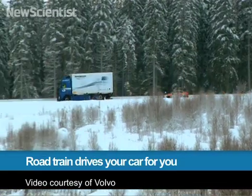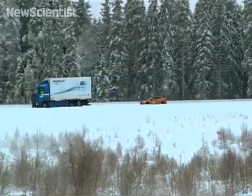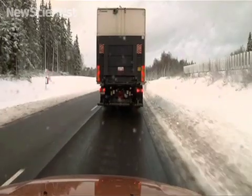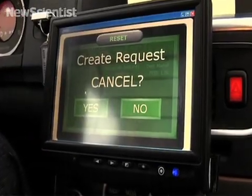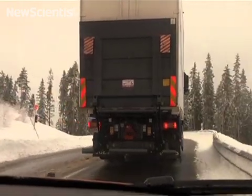It looks like any other truck that just happens to have a private car very close behind it. But what is unique is that this truck is a lead vehicle for a platoon. The car in this platoon drives autonomously and communicates wirelessly with the truck. After more than a year and a half's concentrated work, these proud researchers at Volvo's test track outside Gothenburg are able to unveil the embryo of what will someday be a road train.